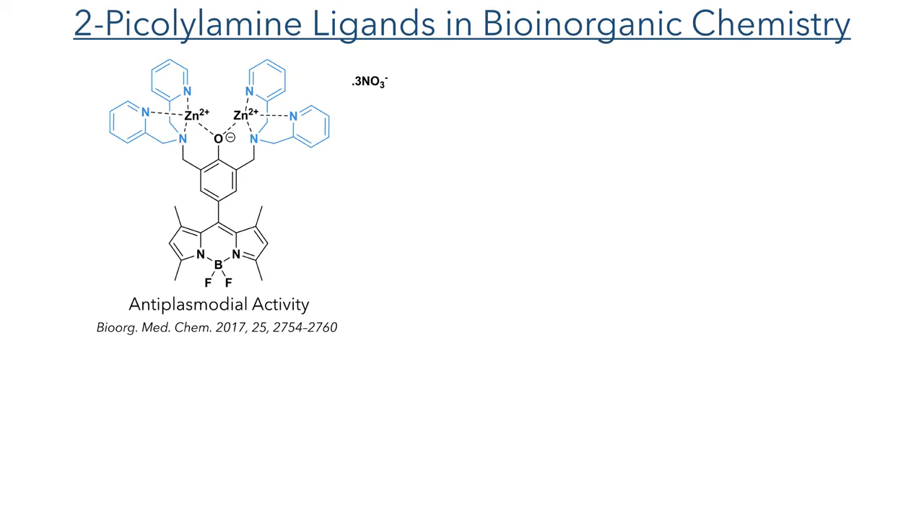The complexes investigated in this study utilize the 2-pycolylamine binding motif, which is often utilized in the design of metallodrugs. These types of ligands are quite attractive as they can strongly chelate metals, resulting in stable complexes. One example is a di-zinc complex which incorporates a bridging phenolate ligand between the two zinc atoms and also a fluorescent BODIPY moiety.